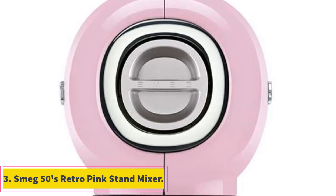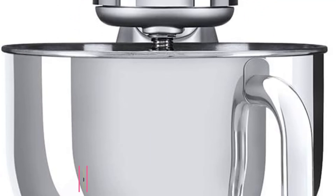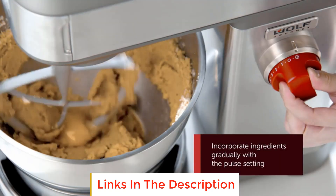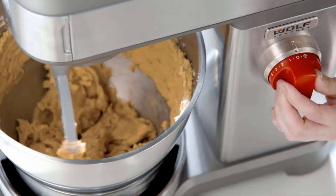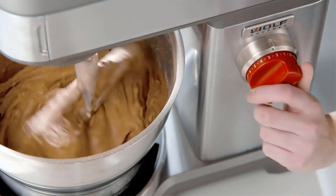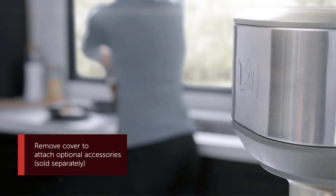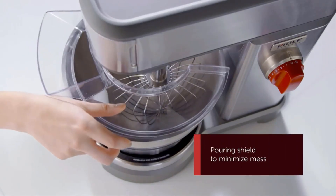Number 3: Smeg 50's Retro Pink Stand Mixer. The Smeg 50's Retro Pink Stand Mixer combines style and functionality in a vibrant pink hue, adding a pop of color to your kitchen. Its retro design brings a touch of nostalgia, while the steel bowl lock ensures stability during use, making it a reliable companion for your baking adventures. The easy-to-clean feature simplifies post-cooking tidying, allowing you to focus more on enjoying your delicious creations than on the cleanup. With its charming aesthetics and practical features, this stand mixer is a delightful addition to any kitchen, blending the best of both worlds.